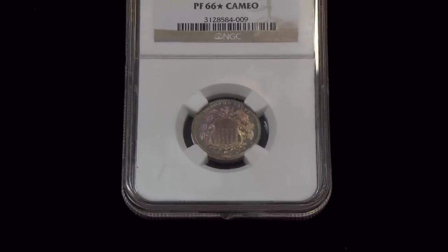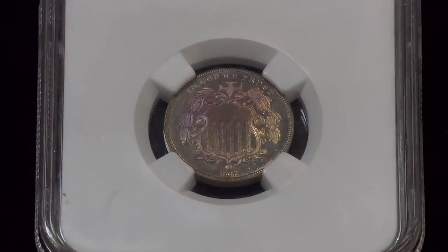So what do you think it's worth? These have brought a range of prices, from about $63,000 to one outlier that brought $80,000. We have our opinion of value, and it's slightly different than yours.